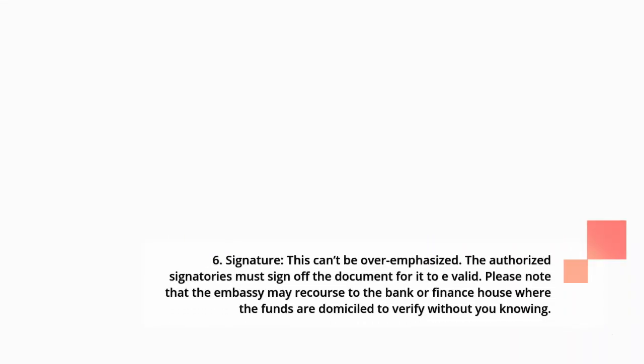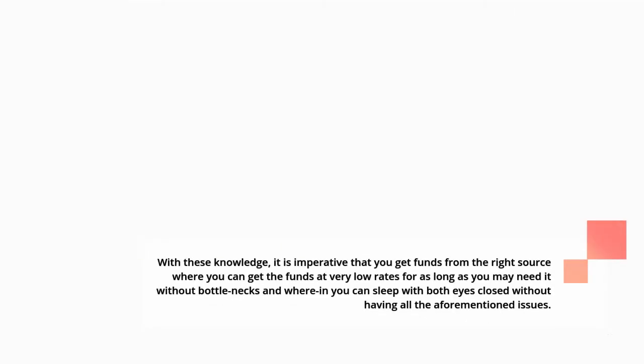6. Signature: the authorized signatories must sign off the document for it to be valid. 7. Please note that the embassy may recourse to the bank or finance house where the funds are domiciled to verify without your knowledge. With this knowledge, it is imperative that you get funds from the right source where you can obtain them at very low rates for as long as you may need, without bottlenecks and without any of the aforementioned issues.